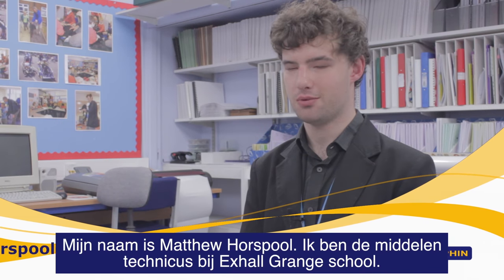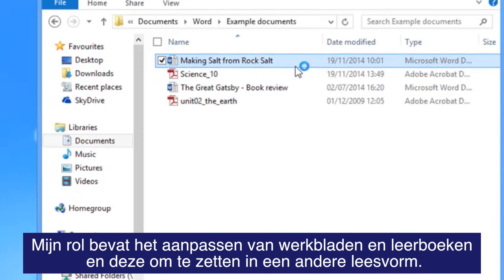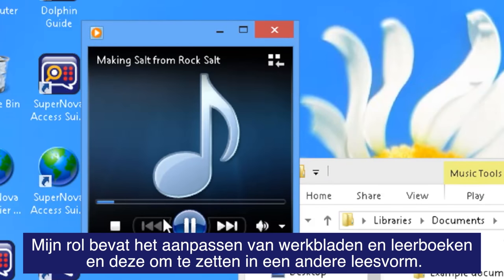My name is Matthew Horsepool. I'm the VI Resources Technician at Exor Grange School. Primarily the role involves taking worksheets and textbooks and converting them into alternative formats.